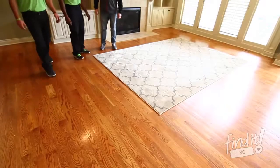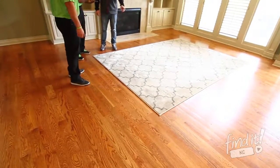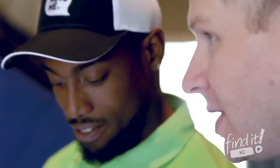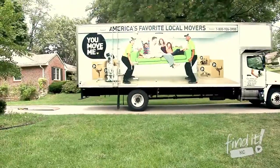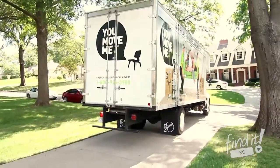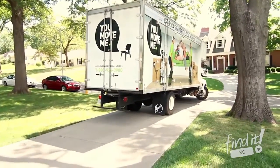When the home is empty, we will walk through together to ensure nothing is left behind. Throughout the entire process, make sure you let us know if there's anything out of place. Our goal is to ensure you have the best possible moving experience, so please feel free to let us know if there's anything else we can do to help.